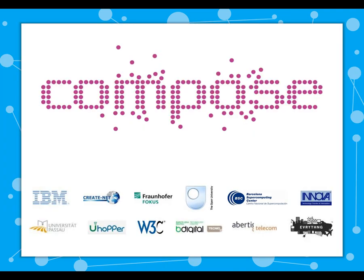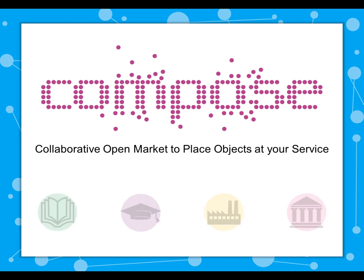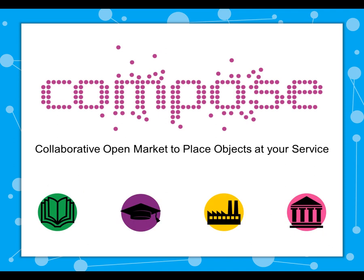Compose, an EU project being carried out by a consortium of 12 partners from throughout Europe and led by IBM, is making this concept a reality. Compose, short for Collaborative Open Market to Place Objects at Your Service, brings together partners from research, academia, industry, and standards bodies.